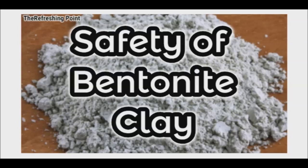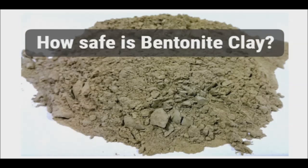Good afternoon and thank you for joining the Refreshing Point. I hope that you are doing well. Today I will be sharing with you possible safety concerns of bentonite clay. Bentonite clay is praised as one of the most versatile and inexpensive natural treatments available. It is said to provide a world of health benefits and is heralded for its safe and effective cleansing properties.